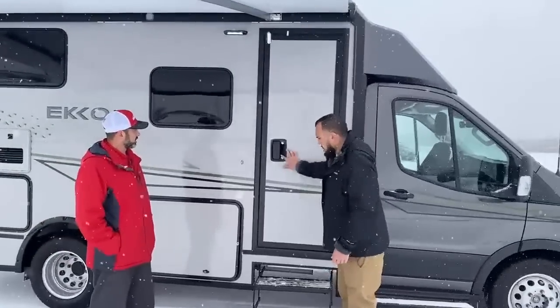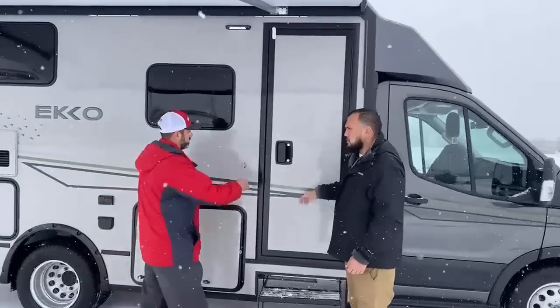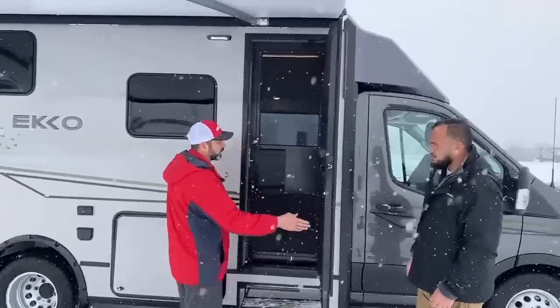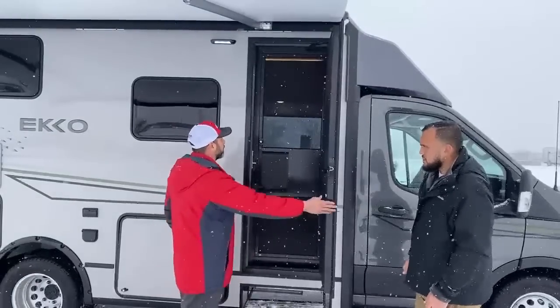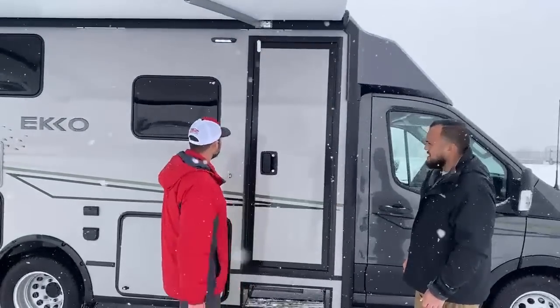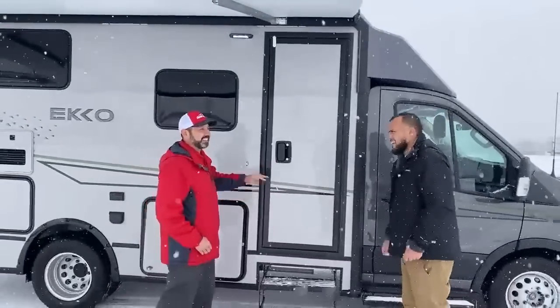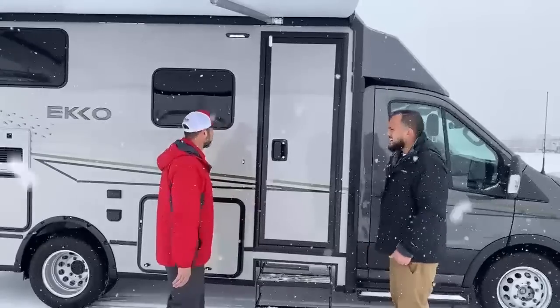It's a big, solid, robust door that reduces road noise. I noticed that when I got in earlier — when you shut it, it's kind of like getting into a car where the door actually shuts closed. This is heavy duty.